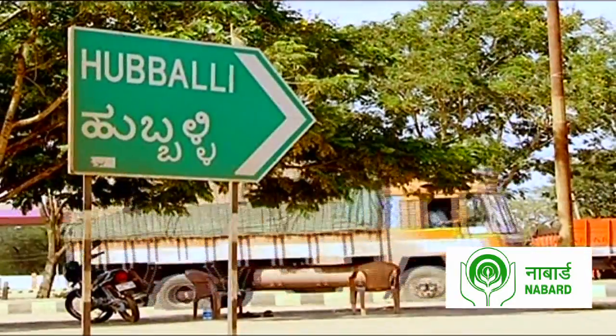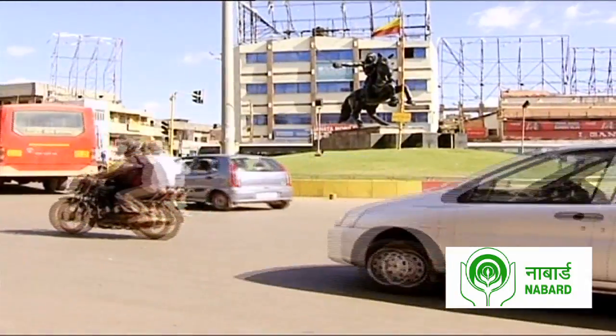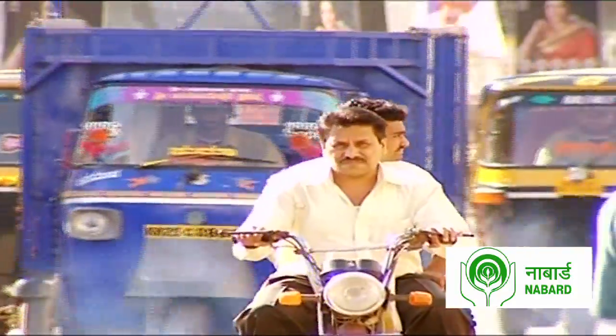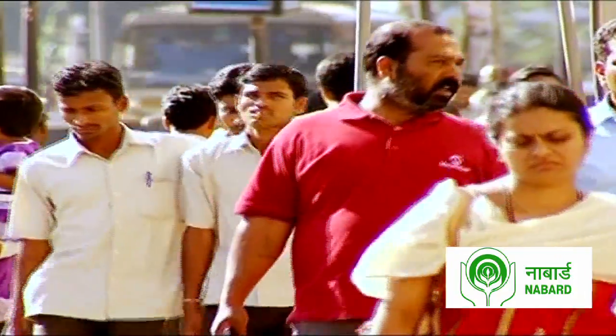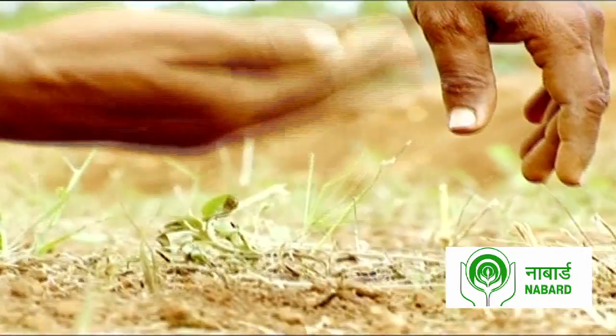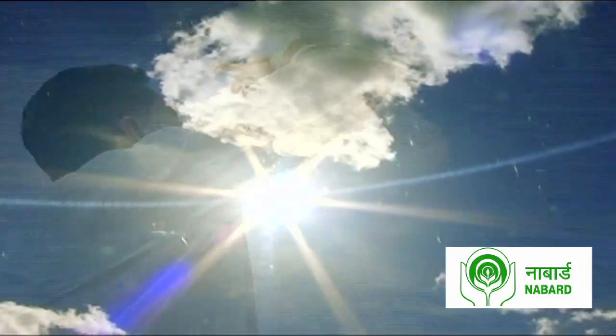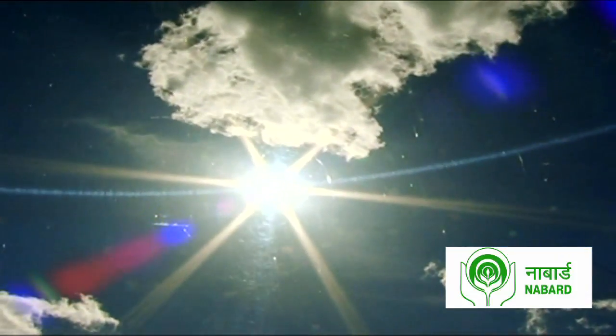This is Karnataka's Hubli district, 425 kilometers from the state capital Bengaluru. While the city is growing into an industrial township, its outskirts are still agrarian. Rising mercury and declining rainfall levels have left the region parched.